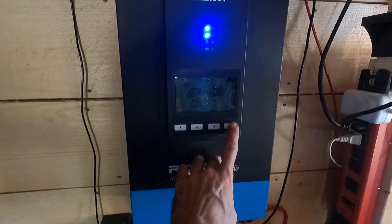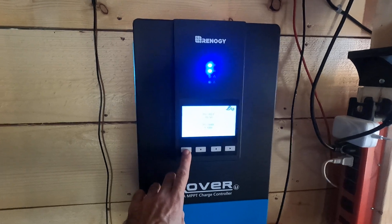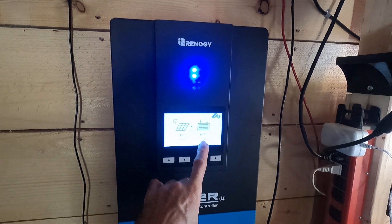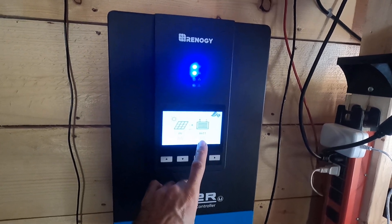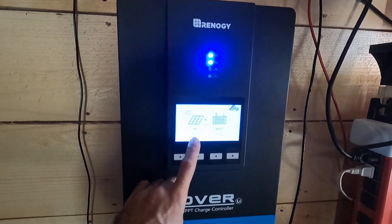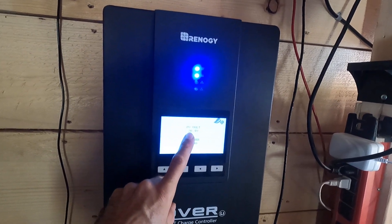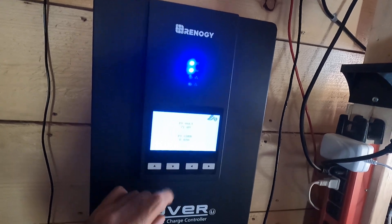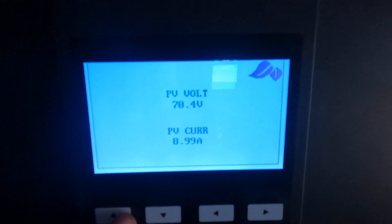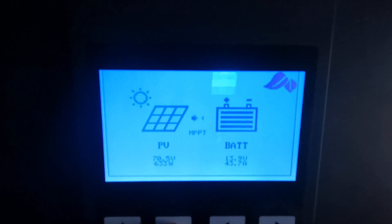This is my Renogy 100 amp charge controller. Right now the overall state is we're at 13.9 volts on the battery array. We're currently pushing 43.6 amps of charge power, and that's because my panels are generating 630 watts or so at the moment — pushing about 70 volts at 8.9 amps. That's exactly what the solar panels are generating. So for a total of 633 watts.